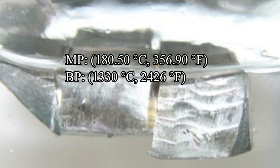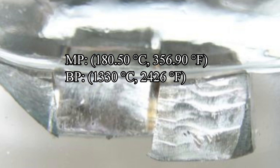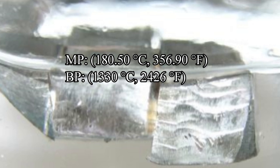The melting point for lithium is 180.5 degrees Celsius, or about 356.9 degrees Fahrenheit. Its boiling point is 1,330 degrees Celsius, or 2,426 degrees Fahrenheit.